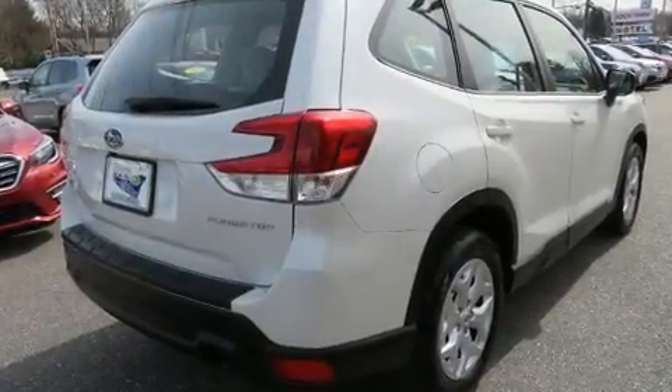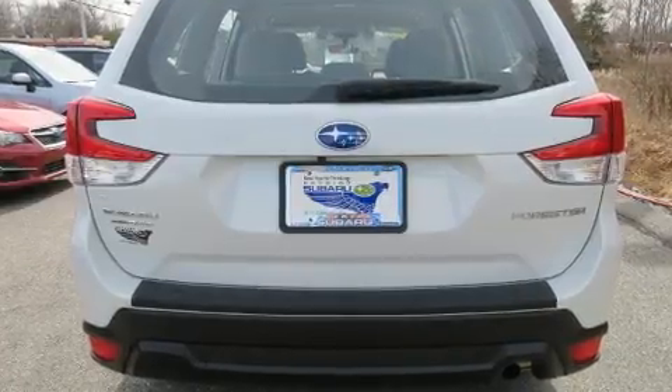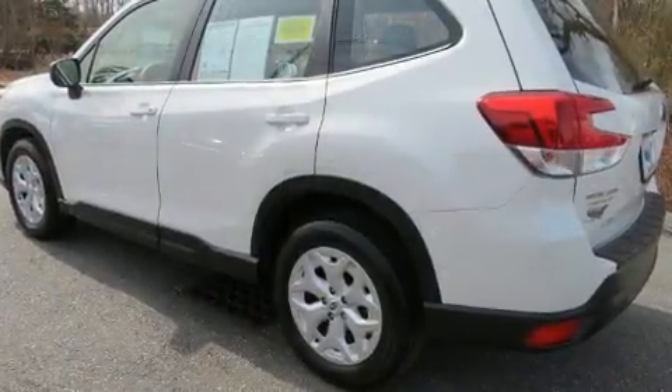Load your family into the 2019 Subaru Forester. Smooth gear shifts are achieved thanks to the 2.5-liter 4-cylinder engine. And for added security, Dynamic Stability Control supplements the drivetrain.